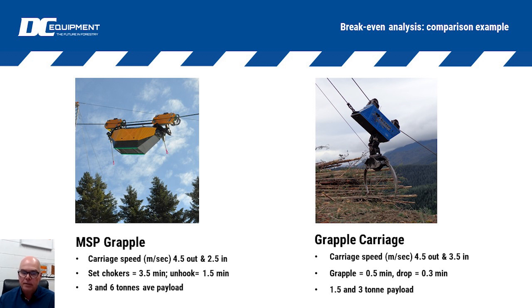Carriage speeds are very similar when sending them out; grapple carriages come in a bit quicker because they have that lower payload on average. But often the big factor here is that setting chokers anywhere from two to five minutes is time we typically measure in our time study - that's setting chokers as well as unhooking and lowering the load back to the ground. In modern grapple systems we can grapple in about half a minute on average and drop them off in about a third of a minute.